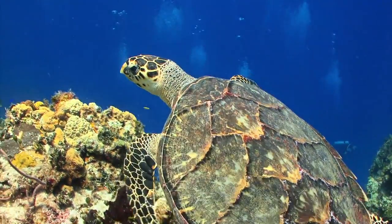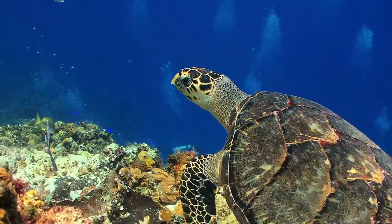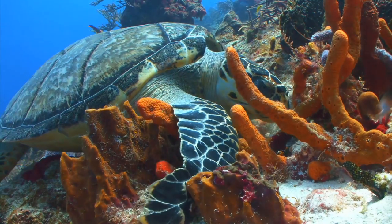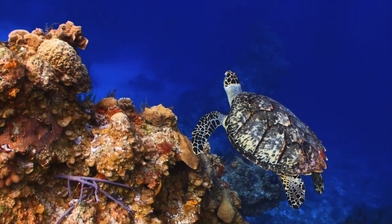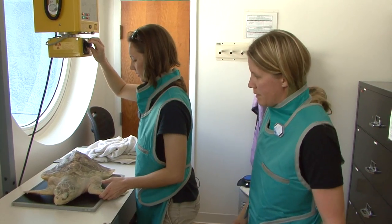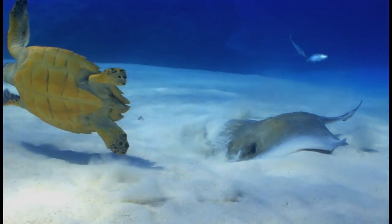Sea turtles are elusive and majestic creatures that have glided through the ocean for thousands of years. From the time hatchlings leave the beach until females return as adults to nest and lay eggs, scientists have limited knowledge of how these mysterious and captivating creatures live. In this episode, we'll journey along through the life of sea turtles and discover the many challenges and obstacles these animals encounter. We'll also learn the many ways we can improve the ocean ecosystem for the future of sea turtles and other marine creatures.